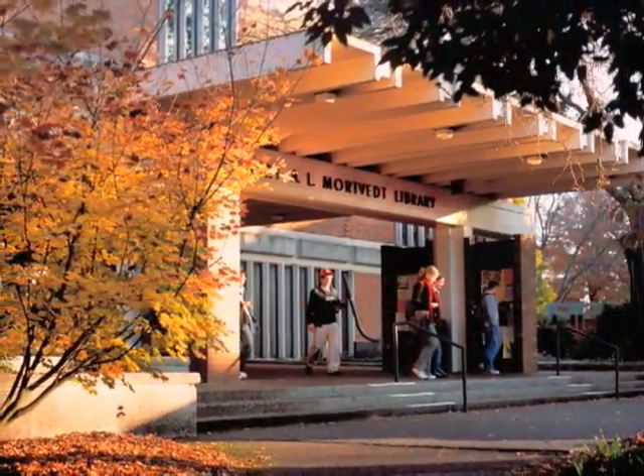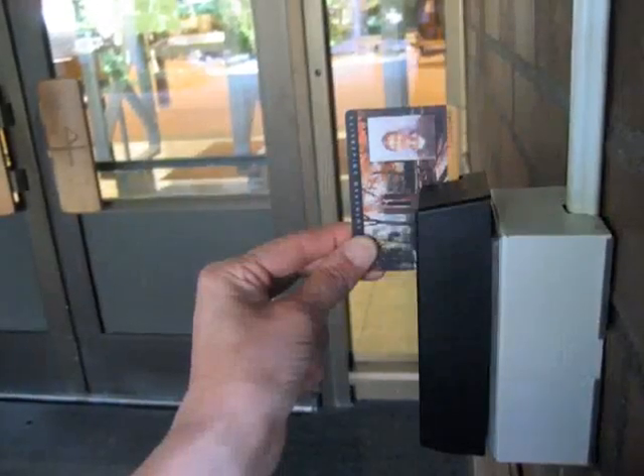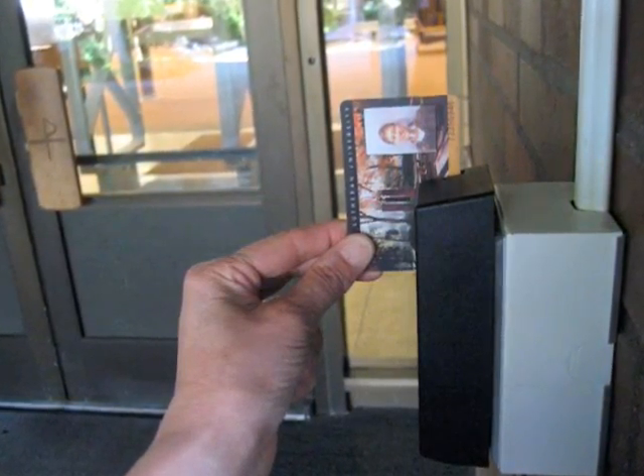Since the library is now open until 1 a.m. most nights, loop card swipe machines have been installed on the front door for added security after 9 p.m. Visit the library today to check out these new improvements.